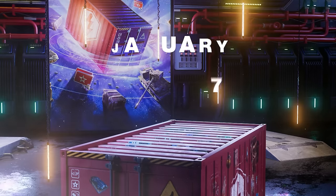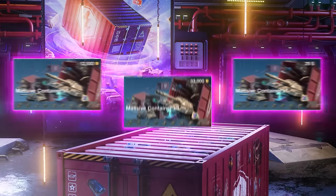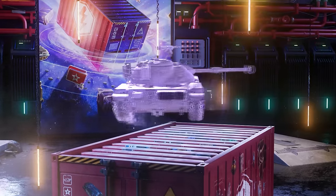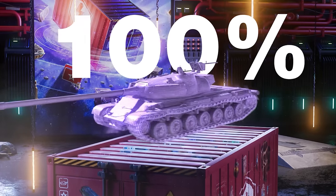So massive, they can hold copious amounts of guaranteed rewards. What is a massive container? It's just like a regular container, only better. Usually, you've got a certain chance of getting a tank. With massive containers, the chance is 100%.